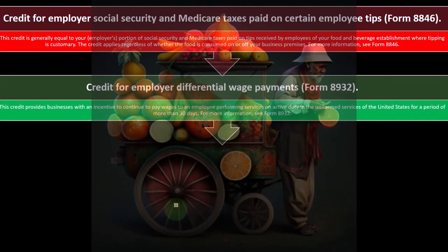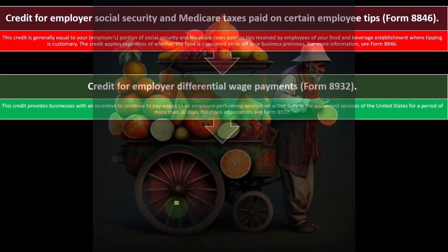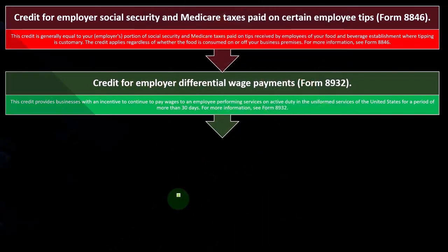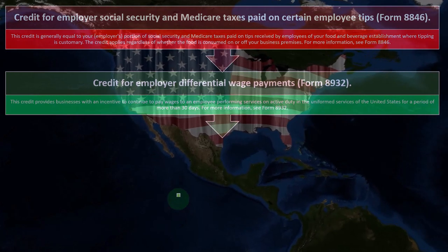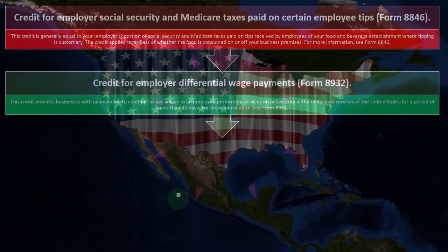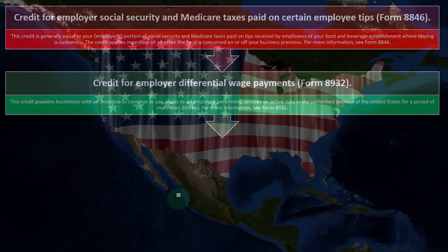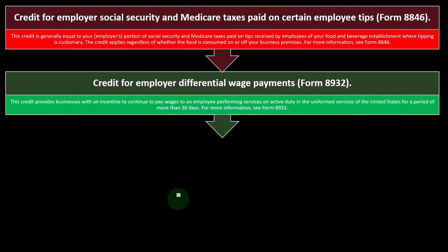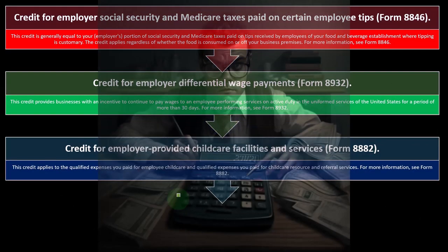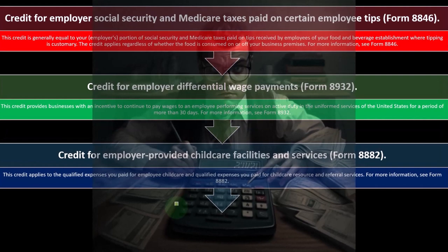The credit for employer differential wage payments is on Form 8932. This credit provides businesses with an incentive to continue to pay wages to an employee performing services on active duty in the uniformed services of the United States for a period of more than 30 days. So if someone needs to serve on duty and you keep them on the payroll, that's the incentive for that particular credit.